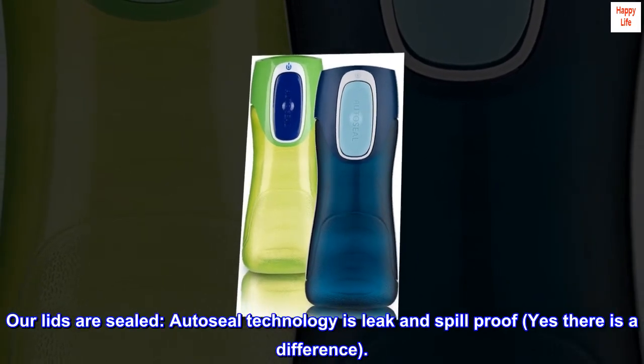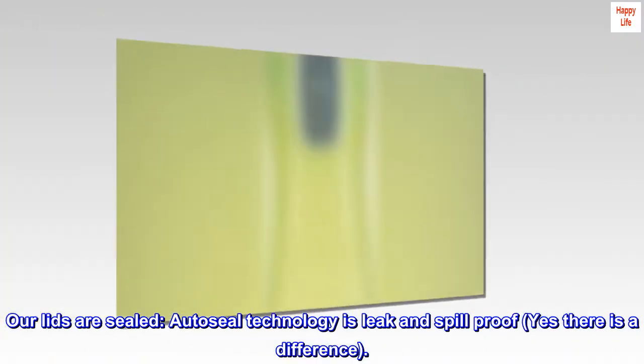Our lids are sealed. Odiseal technology is leak-and-spill-proof. Yes, there is a difference.